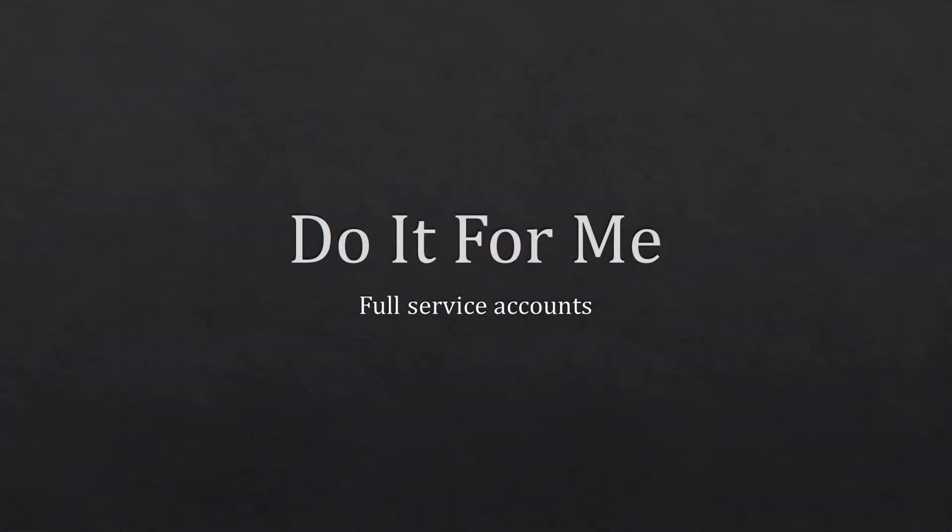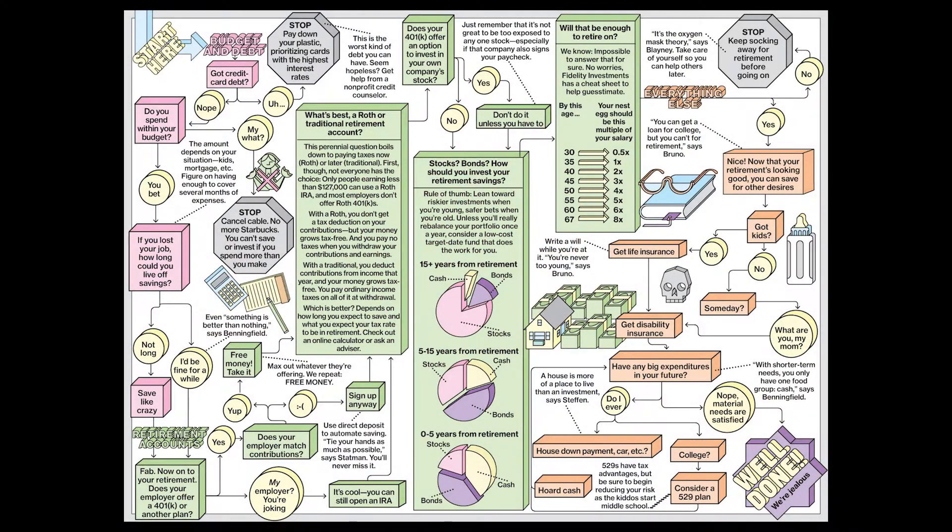The first type is the 'do it for me.' This isn't a bad thing — it's just like hiring a contractor to do work for you or a tax accountant to do your taxes. If you have a complicated financial life, it can actually make sense to hire somebody to help you out. The 'do it for me' type is broken down into two different types.